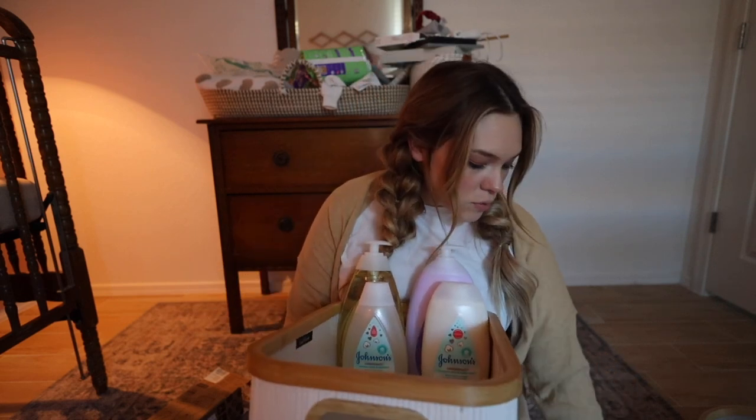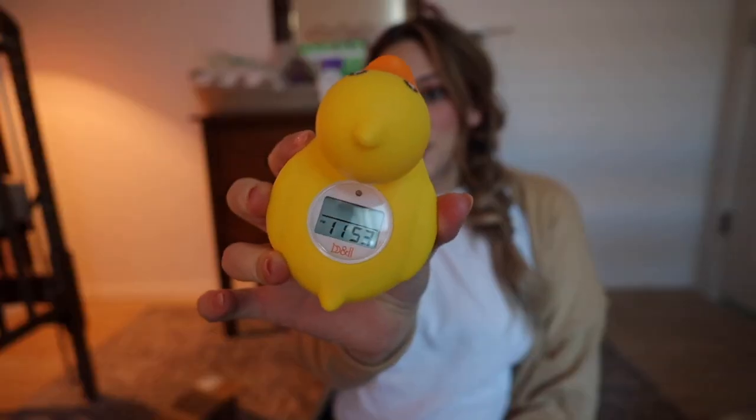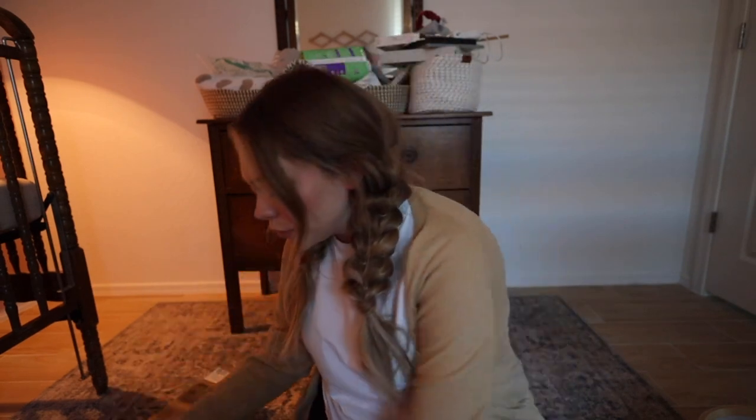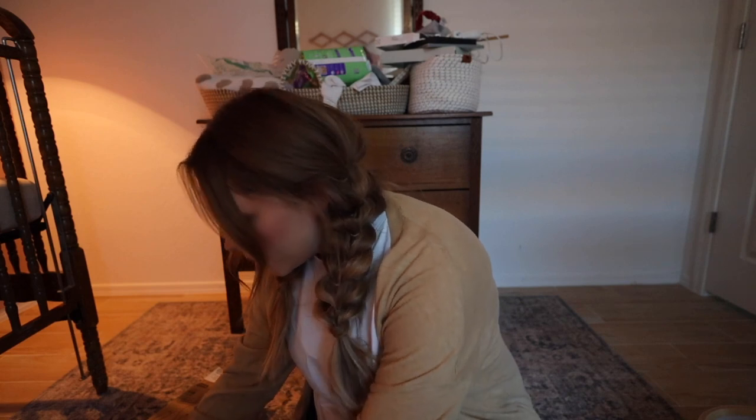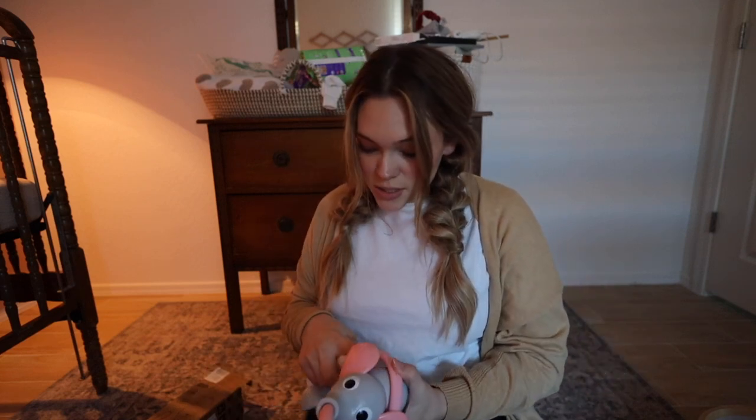Of course we've got a little elephant. I also got a little temperature ducky — you put this in the bathtub with the water to make sure it's not too hot. Because I'm a first-time mom, I don't know a lot, so this will be helpful and take some guessing out of it. There are some things we don't want to trial and error with.